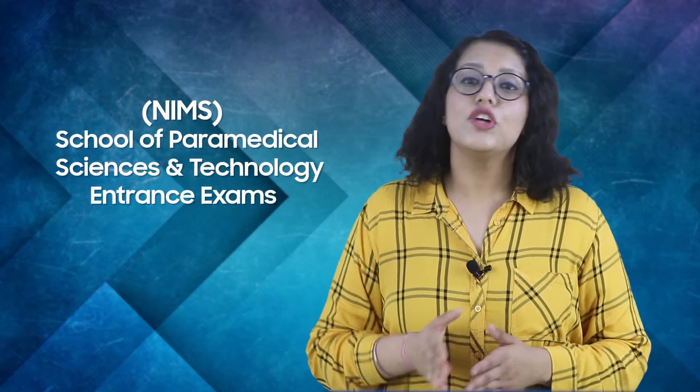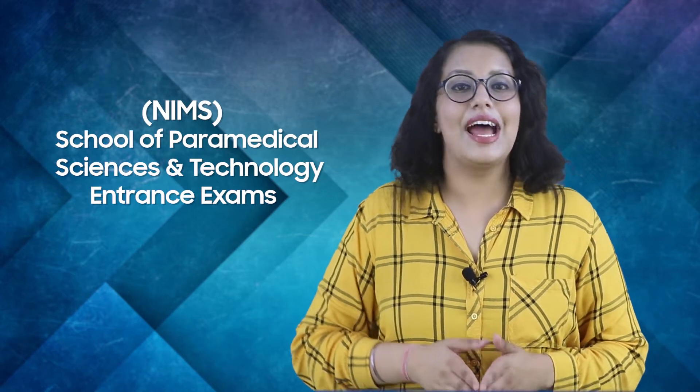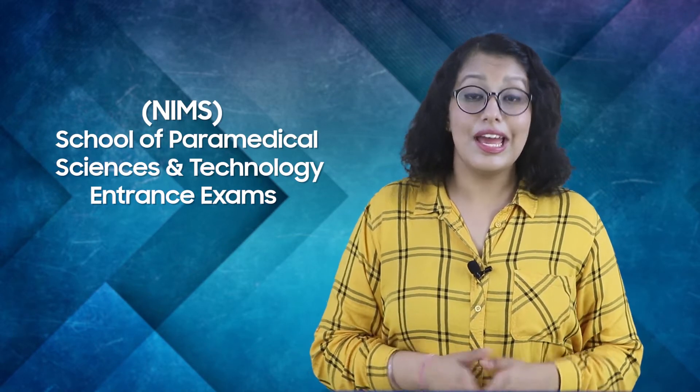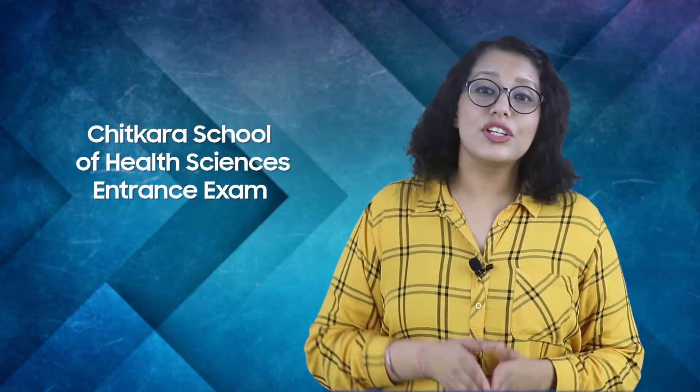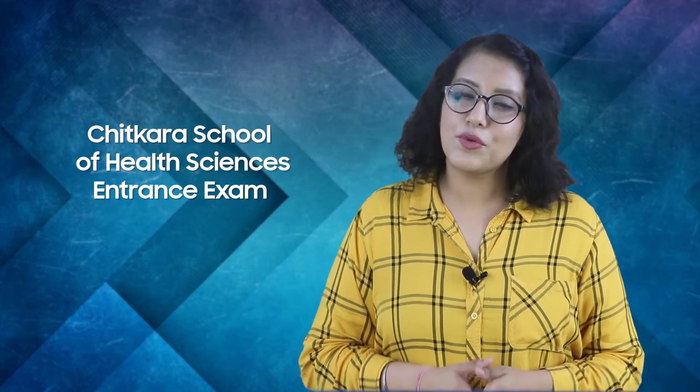The common entrance exams that students need to take include the NIMS School of Paramedical Sciences and Technology entrance exam, Tech Mahindra Smart Academy for Healthcare entrance exam, Chitkara School of Health Sciences entrance exam, University of Technology entrance exams, and so on.